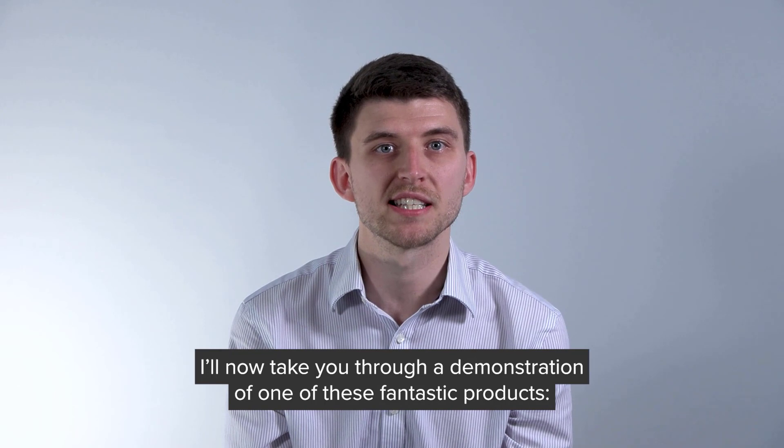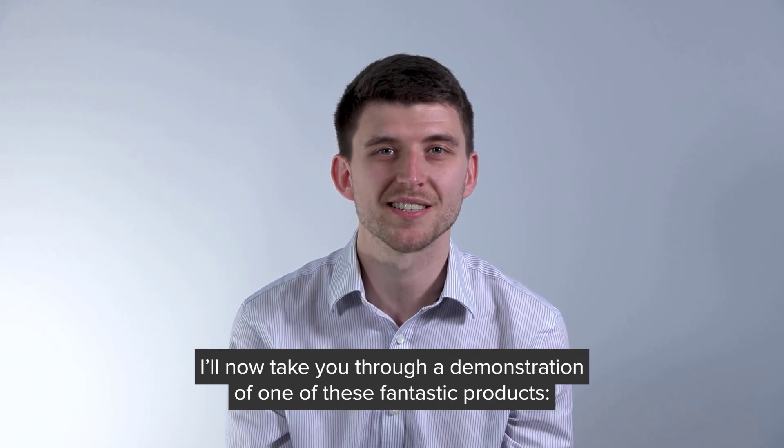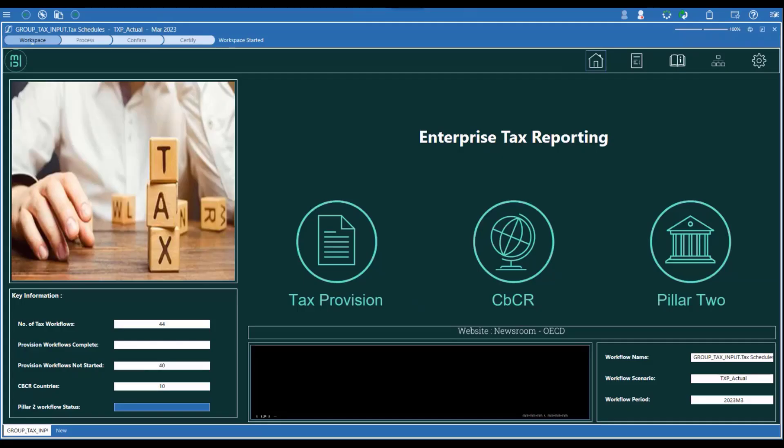I'll now take you through a fantastic demonstration of one of these products. Welcome to this short video talking you through the Enterprise Tax Reporting Suite in OneStream. As with many of the leading tax platforms such as Oracle, Thomson Reuters, Orbitax and Longview, the Enterprise Tax Reporting Suite in OneStream comes with multiple tax reporting tools which can integrate directly with your finance consolidation and other systems.